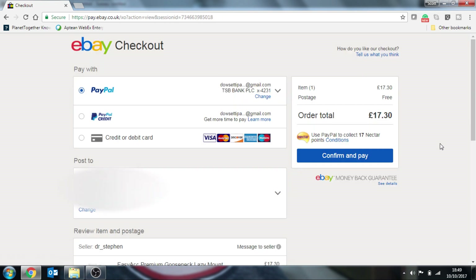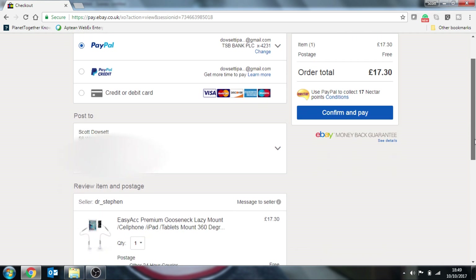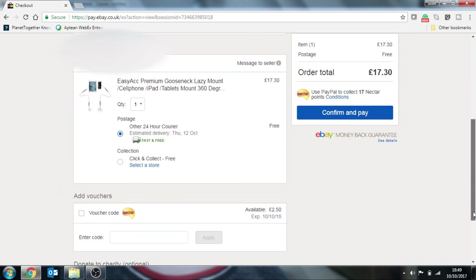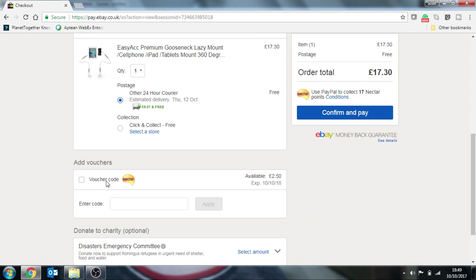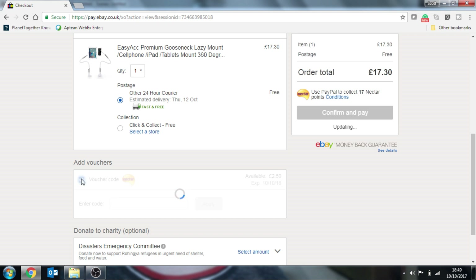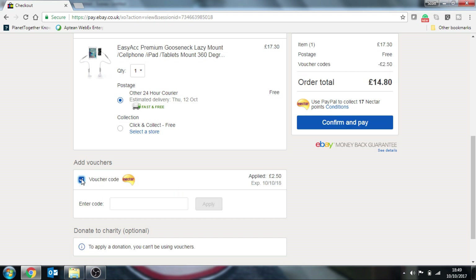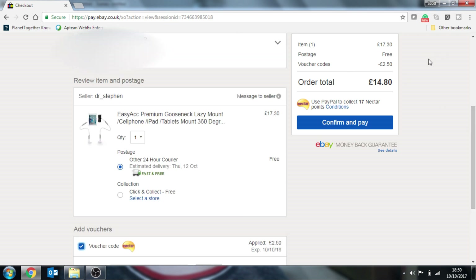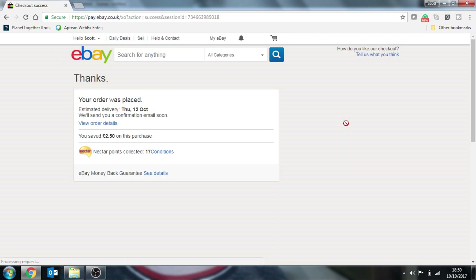Pay by PayPal. And then we scroll down here and you'll see that your voucher code for £2.50 is available. So you click and tick the box. It's processing and you now see that it has deducted £2.50 off your total. Confirm and pay, and off we go.